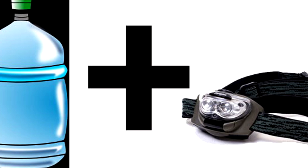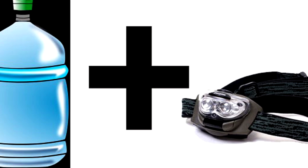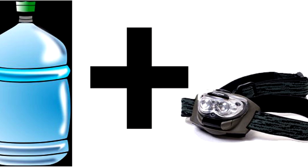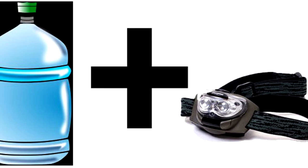25. A major blackout has occurred and you need ambient light. What do you do? Take a headlamp and strap it to a gallon of water. The water will disperse the light, resulting in a great makeshift source of ambient lighting.